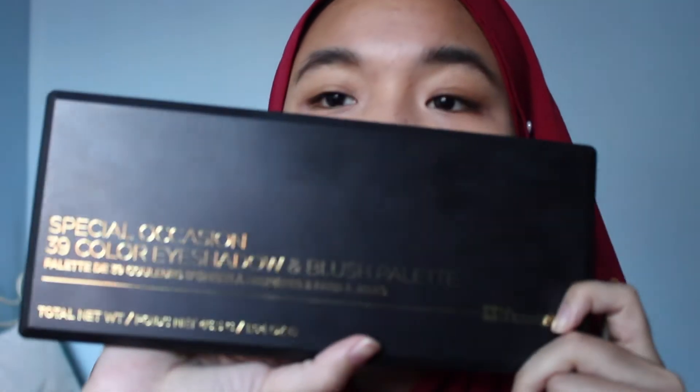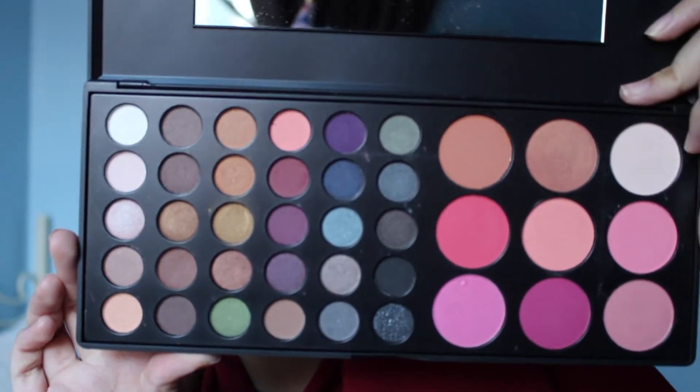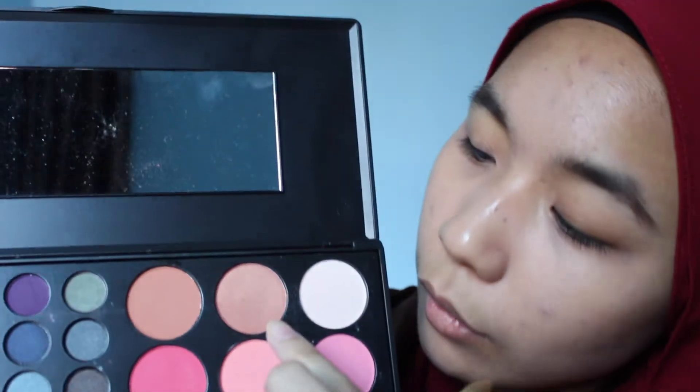As for the eyes, I use this BH Cosmetics Special Occasion 39-color eyeshadow and blush palette — I got it online. It has mostly earth tones, really neutral. I'm using two of these colors today. You can prime your eyelids if you want, but I don't really do it. For this video, let's just do it. So I just use the MAC Prep and Prime, and then you just color it on your eyelids and blend it out.